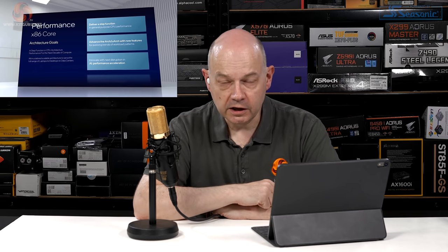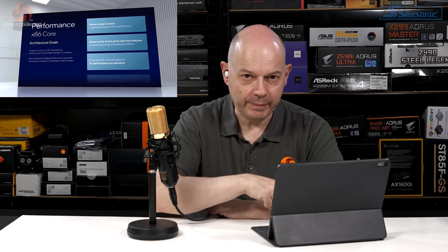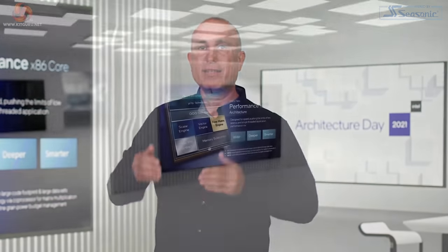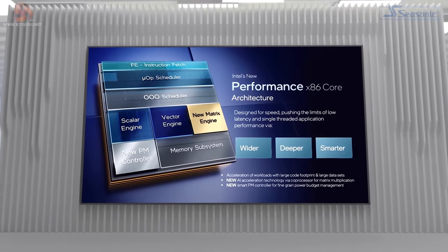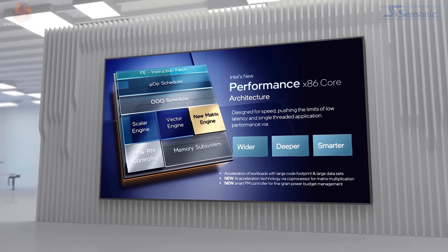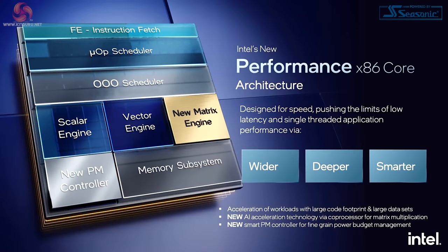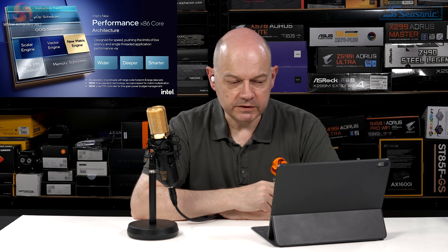Intel's new performance x86 core is designed for speed, pushing limits of low-latency and single-threaded performance. To keep driving general-purpose performance, the machine is made wider, deeper, and smarter — with a deeper out-of-order scheduler, more physical registers, a wider allocation window, and more execution ports. The presenter jokes: 'wider, deeper, smarter — the core that does everything,' and asks why Intel couldn't have done this sooner.